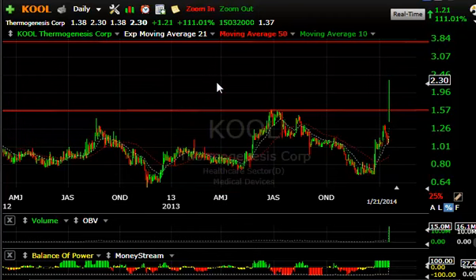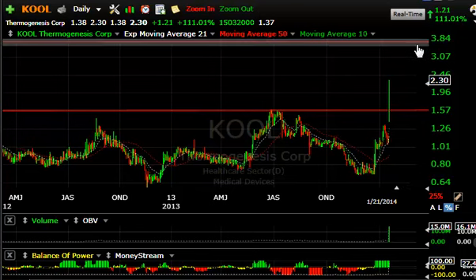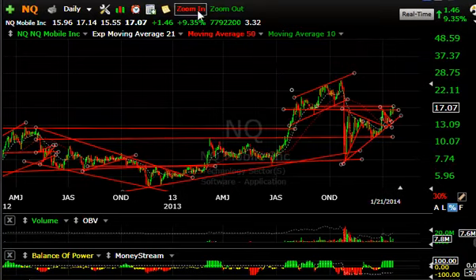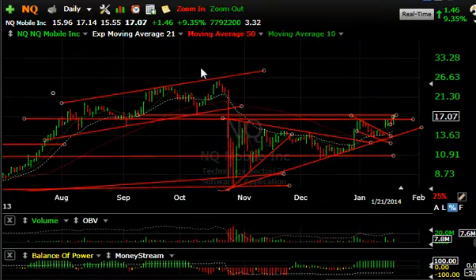COOL was the percent gain leader today — up 111%, with 15 million shares traded. It was up $1.21 to close at $2.30 and was even higher after hours. On a momentum and price-volume thrust like this, I think the stock has upside to $3.25, $3.50, maybe $3.75. Let's look at maybe a 50% move from here.